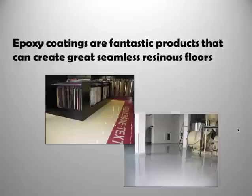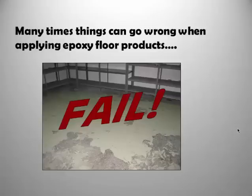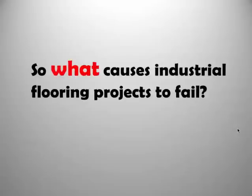This is quite an interesting subject because epoxy floors are beautiful products and they make beautiful surfaces, but sometimes we have these really ugly looking results. Epoxy floors do go wrong many times and there are several reasons why they go wrong. This presentation looks at these reasons and suggests ways to avoid the problems in the future. So what causes flooring projects to fail?